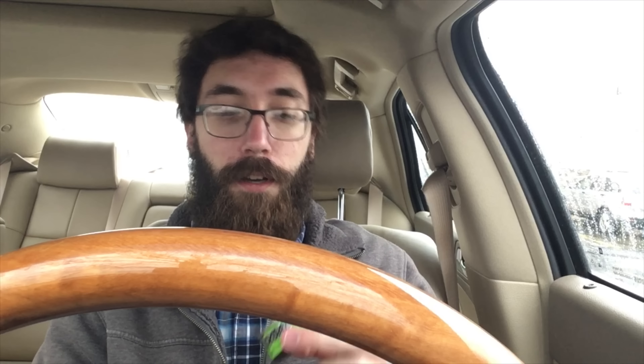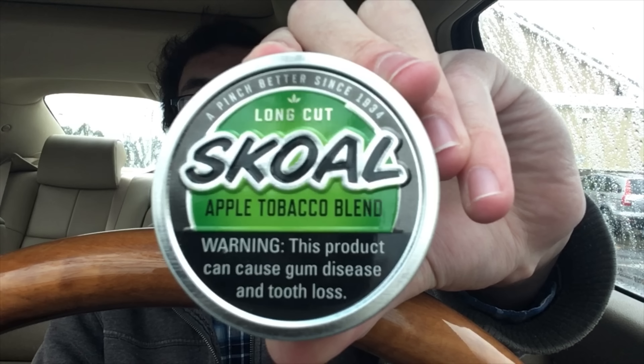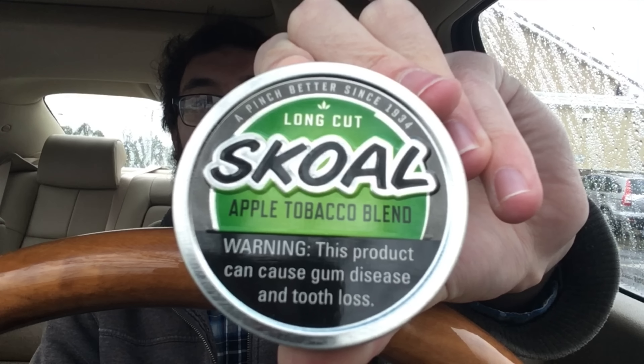What's going on guys? Berg's back here for another one. Today, as requested, the Skoll Long Cut Apple Blend. And before we go any further, let's take a look at the presentation.